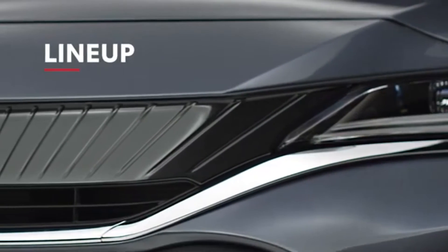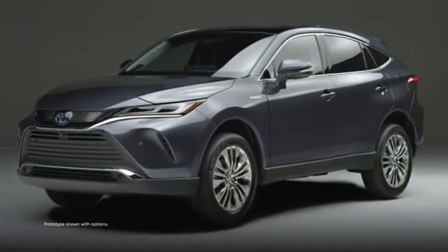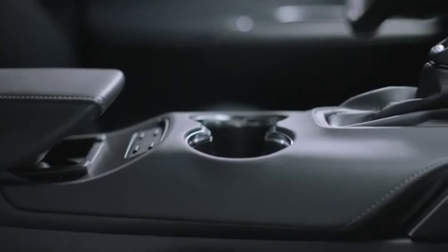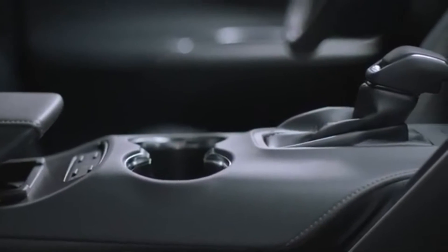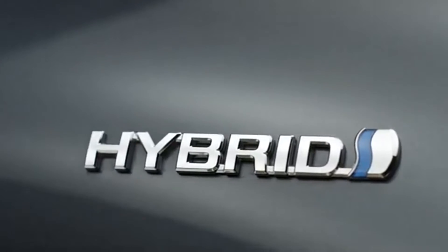Venza brings its own unique character to Toyota's lineup through its streamlined family of three grades: LE, XLE, and Limited. While each one offers its own impressive array of grade-specific details, they all share the same standard hybrid powertrain and all-wheel drive capability.